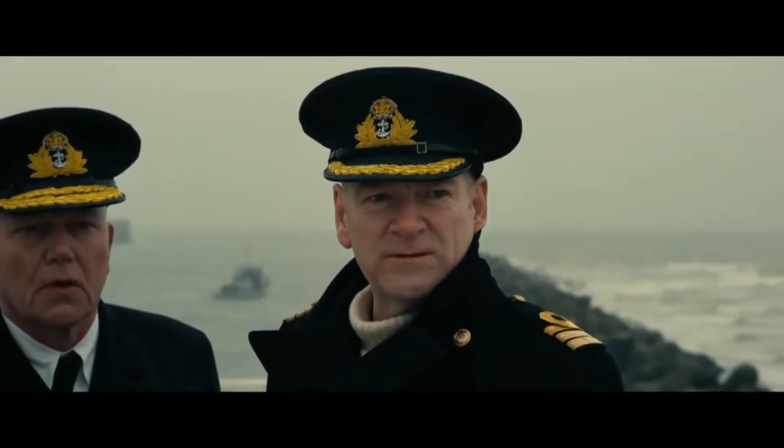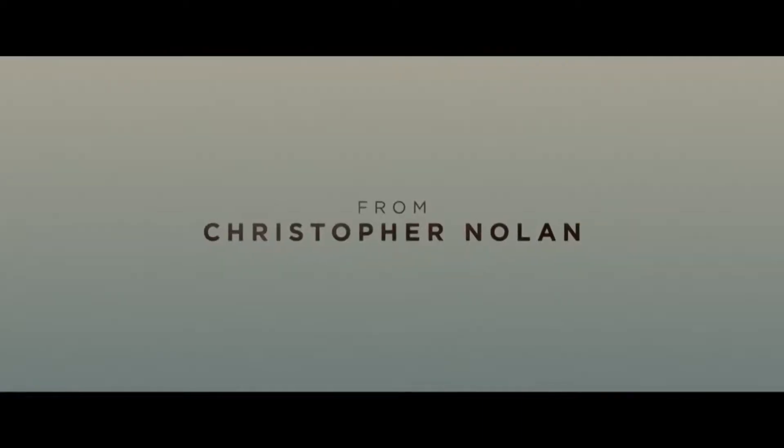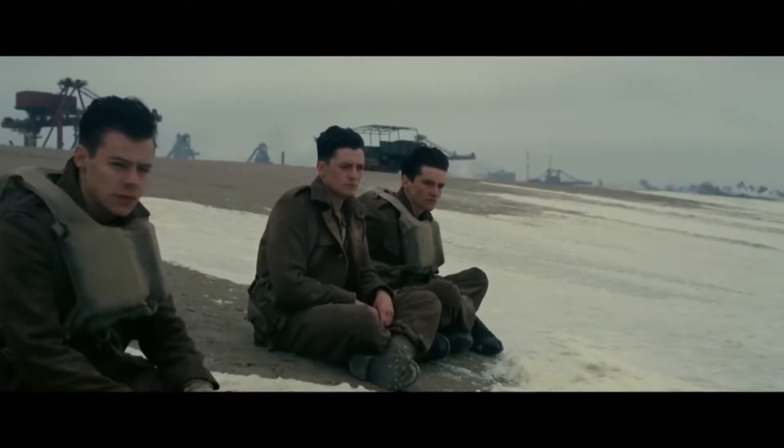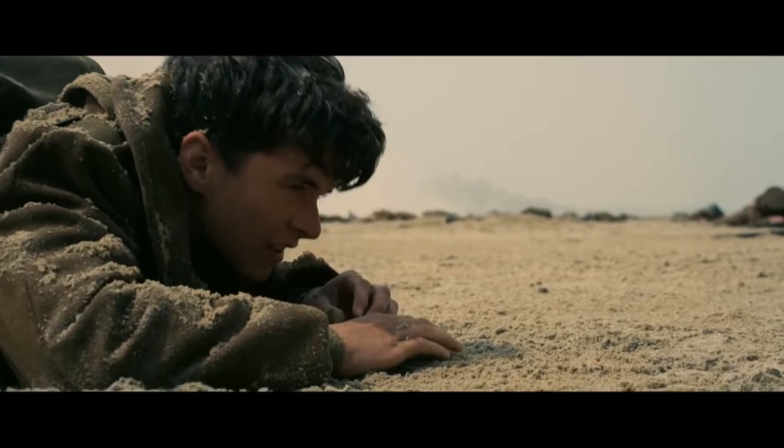We're so excited about the release of the epic action thriller Dunkirk. In this film, when 400,000 men couldn't get home, home came for them. Joining us now is Kenneth Branagh, who plays Commander Bolton in the film. Thank you so much for being here, Kenneth. Thank you, Sasha.